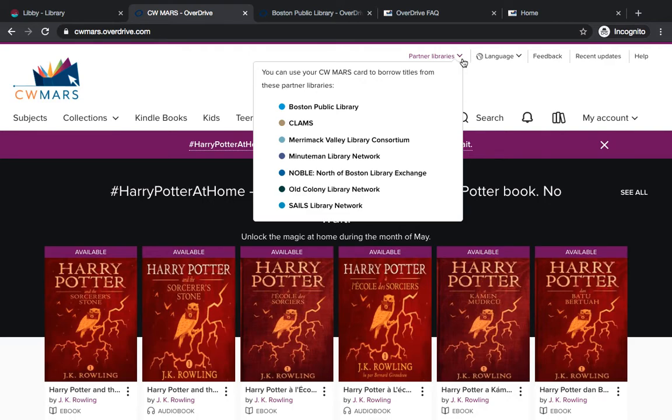Hi everybody! Today I'm going to teach you how to use the Partner Libraries function on the Overdrive website and in the Libby app. This function enables you to borrow digital materials from all eight library networks across the state of Massachusetts.